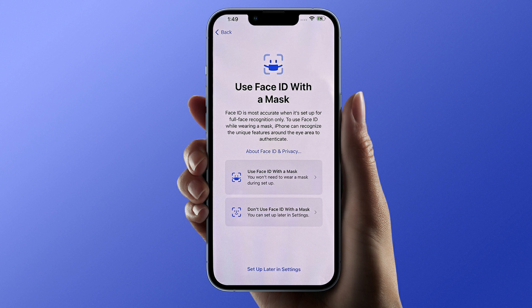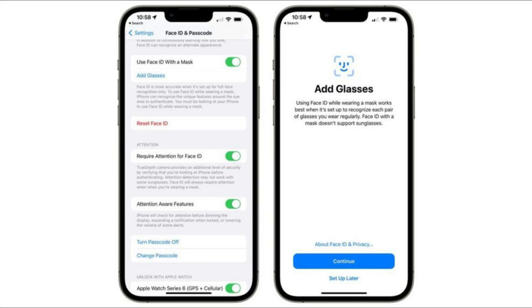You'll see a splash screen to set it up, or you can go to the Settings app under Face ID to find the option. Due to some reason I don't have that feature on my iPhone 11 — let me know in the comments if you have the same issue. You can also set up Face ID with glasses as an alternative appearance.